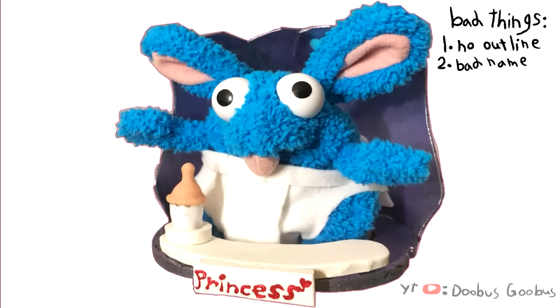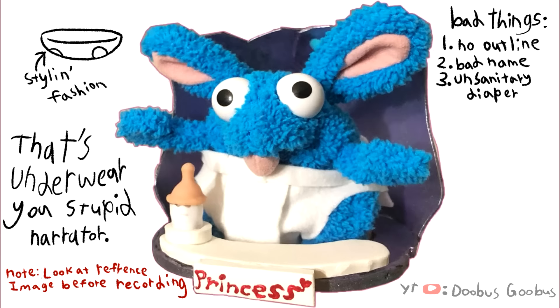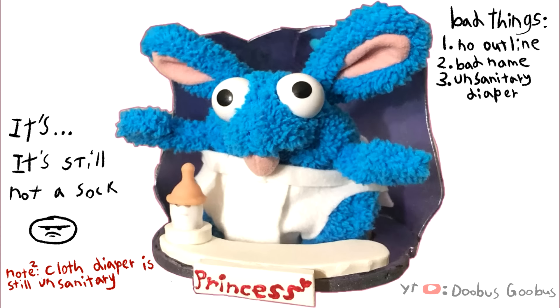And second, what is that — a sock on his crotch? That's no baby diaper. Gilgamesh has a little bowl that he puts his legs in, and we call it a diaper, and that's pretty stylish and cool. This is a sock. This is a frickin' sock.